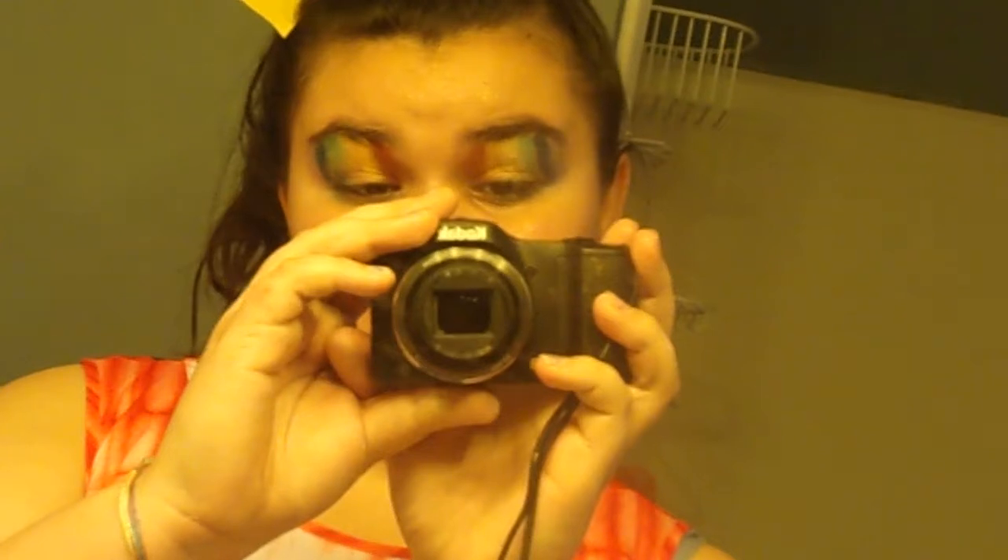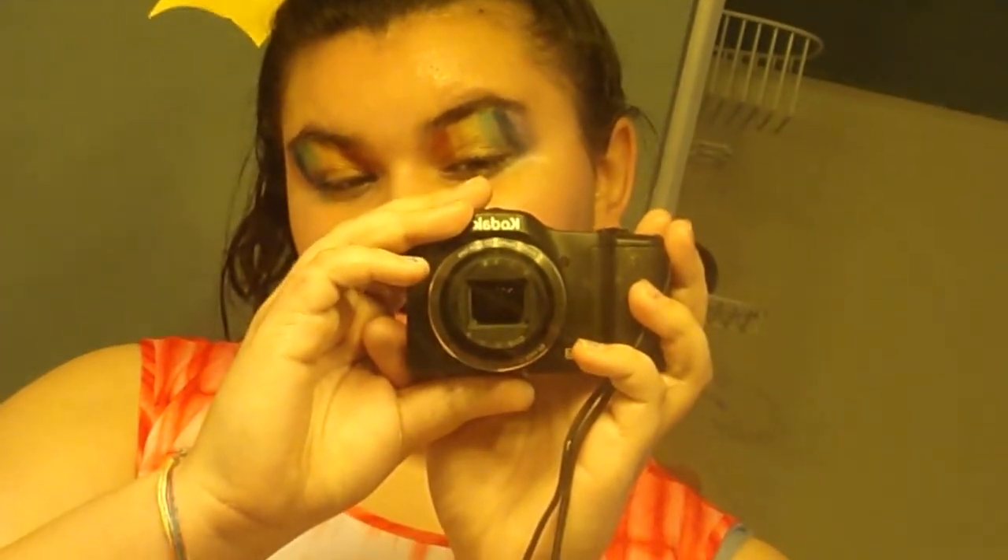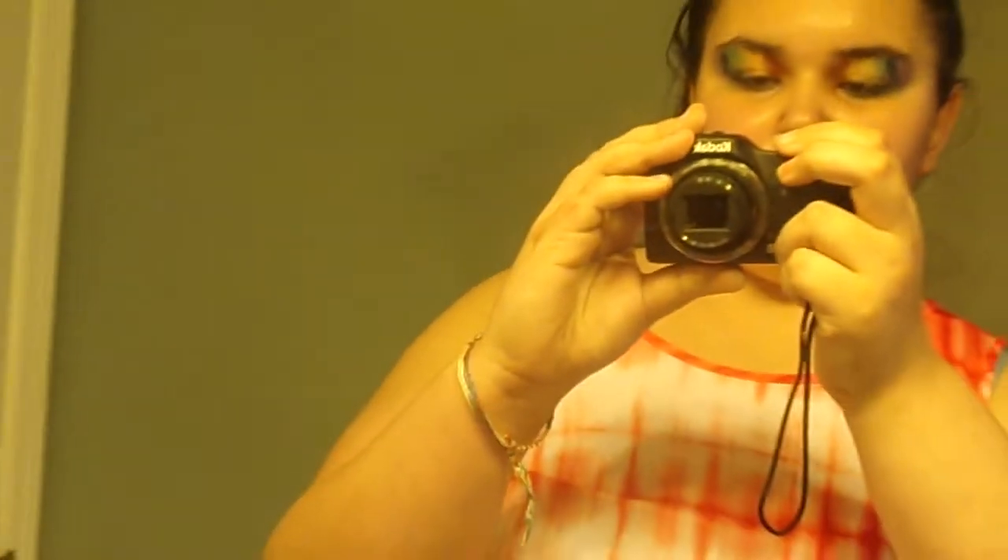What's up, you guys? So basically this is my prime makeup — it's a rainbow color if you can't see. That's my prime makeup, I hope you enjoy.